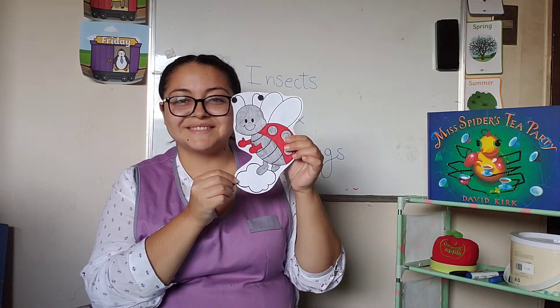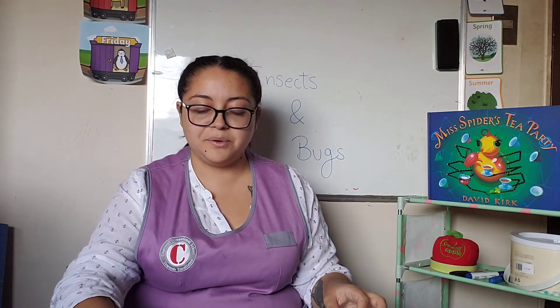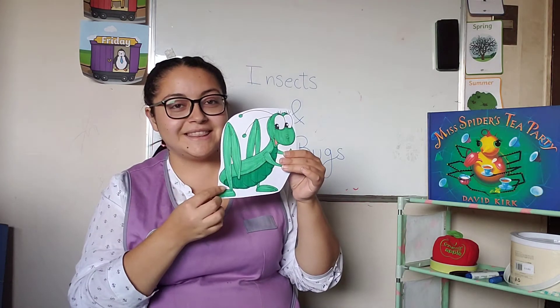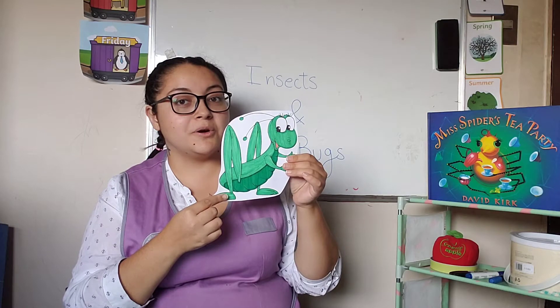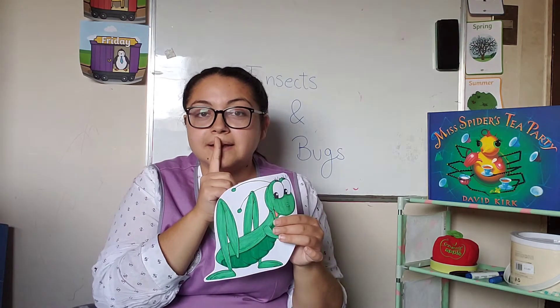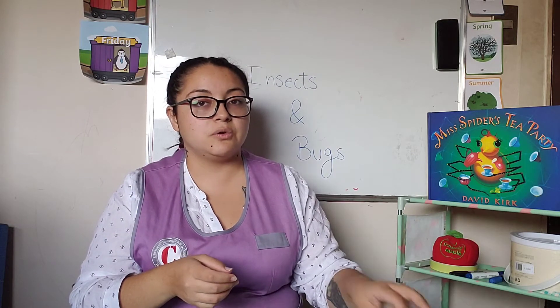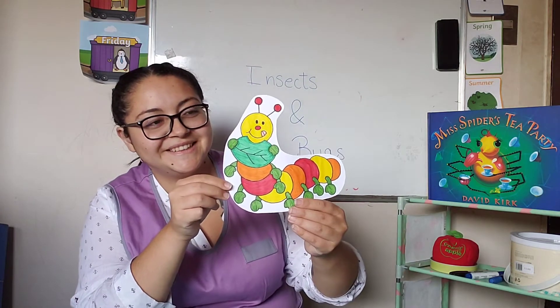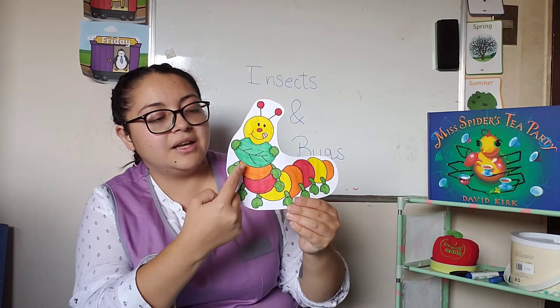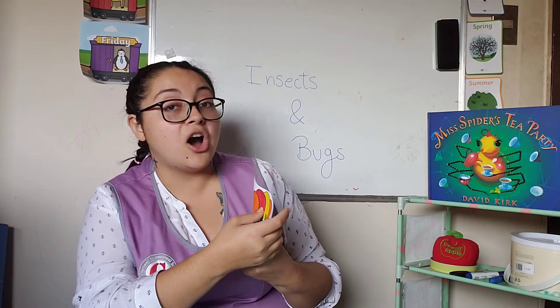Let me see, I have this one here. This is a ladybug. And what about this one? This is a grasshopper. When we are at night, and if we're quiet enough and silent enough, we can hear the grasshoppers. They go, cri cri cri cri. And what about this one? This is a caterpillar. And what is she eating? She is munching a leaf. They love eating leaves.